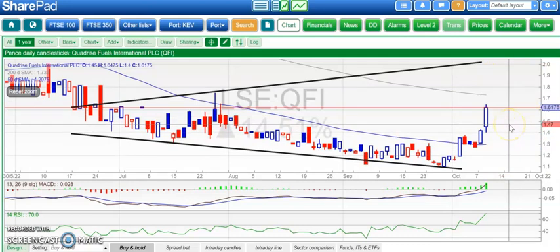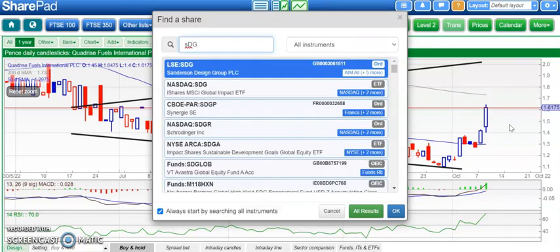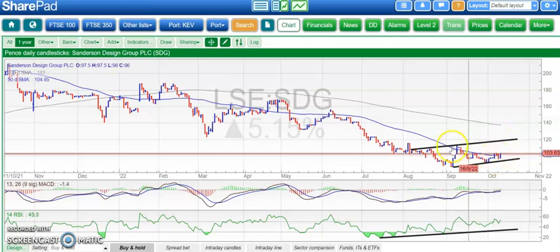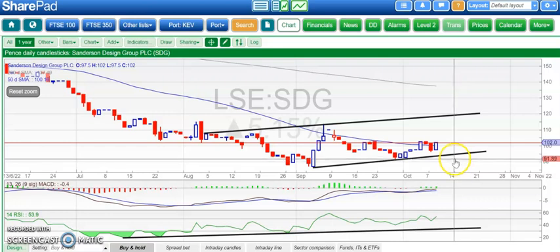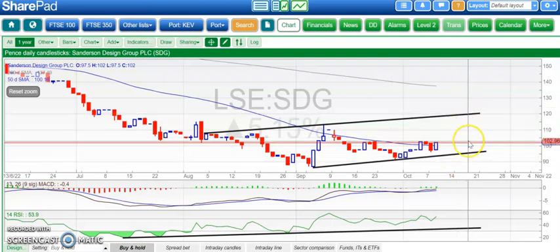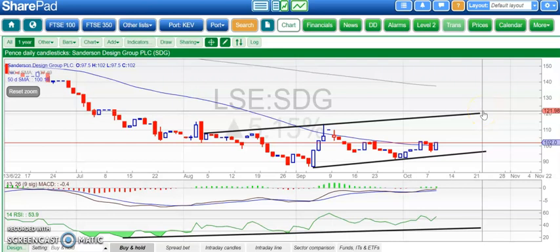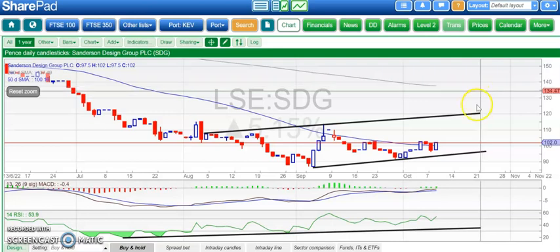A stock I don't normally look at but which looks positive is Sanderson Design. We've had some consolidation either side of the 50-day moving average, tending to fail at the 50-day line looking back through the year. But if we are in a rising trend channel, we could get up to £1.20. The trigger for that would be an end-of-day close above 103p, which has been the resistance over the last month. Best case scenario up to the 200-day line at 137p by end of next month, though that may be pushing it.